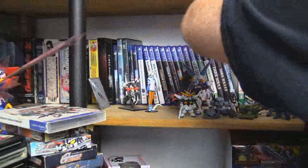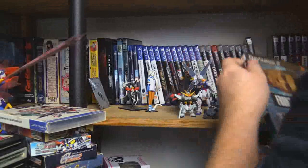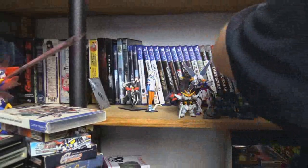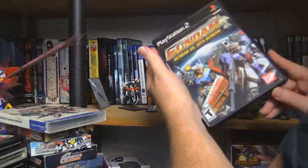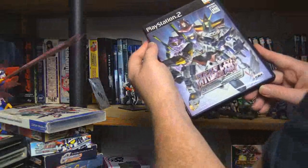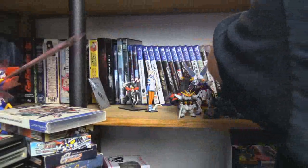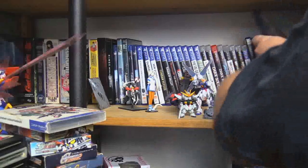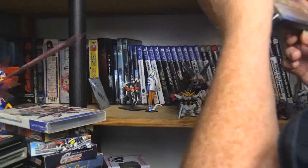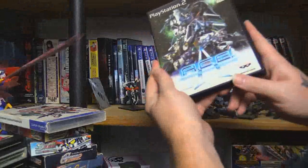We've got a bunch of American games here: Kamen Rider games, Deception, Trapped, and Front Mission 4. We have Mobile Suit Gundam Encounters in Space, Mobile Suit Gundam Versus Zeta Gundam — the first Gundam Versus game. And we have Super Robot Wars Scramble Commander — as much as it is a Super Robot Wars game it's a different type of game, so I didn't put it with the others. Scramble Commander the second, with Razafon. Then Another Century's Episode, the first.